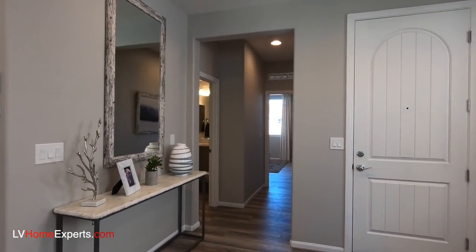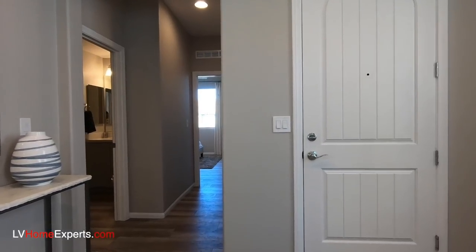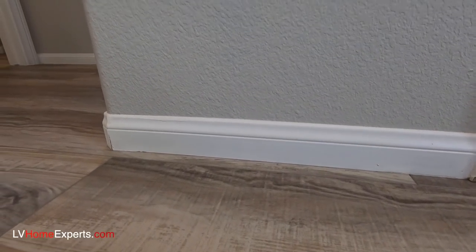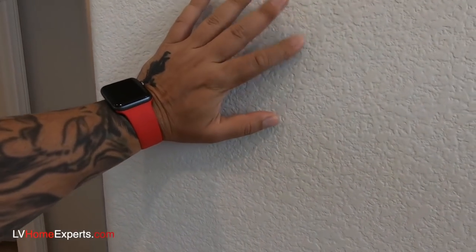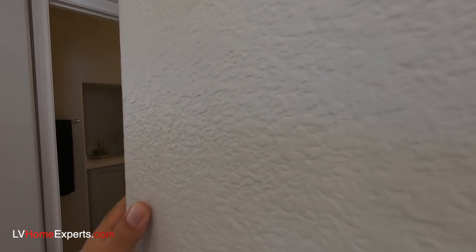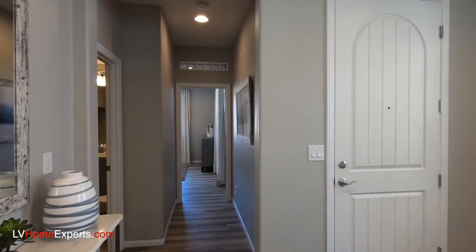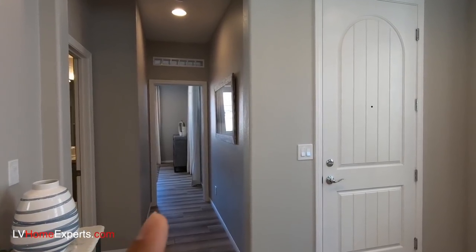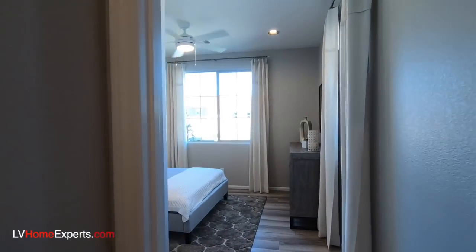These are nine-foot ceilings with standard texture. Compared to the other model we just looked at, this one doesn't have as many upgrades — these are standard baseboards. We talked about the orange peel texture: this allows the builder to hide blemishes on the wall. If you did a Santa Fe or straight-edge texture it's harder to hide imperfections. We have bullnose cornering, and it looks like there's a bedroom downstairs.